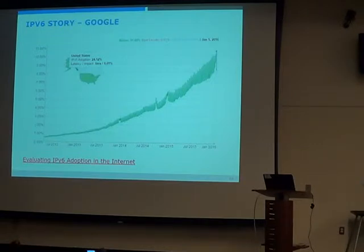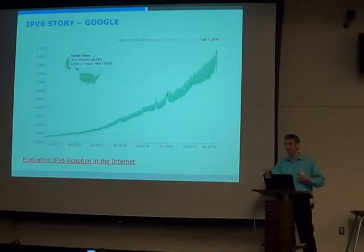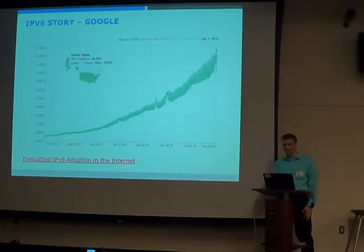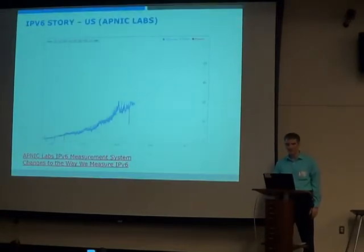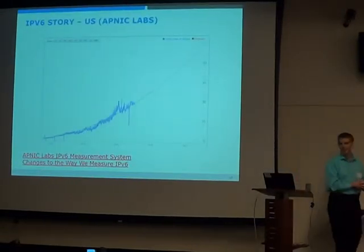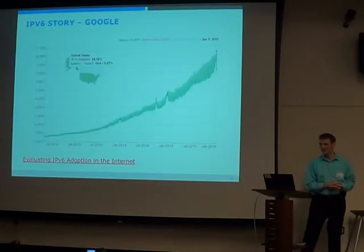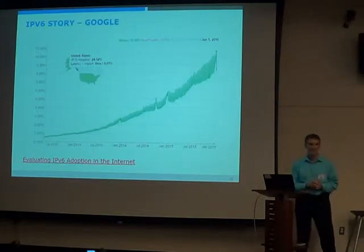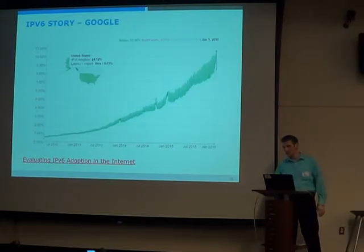Actually, Facebook's percentage is higher — probably closer to 30%. People are actually using it. From January 2013 when the first talk on this was given, the rate was at 1%. Now it's at 10%. It's definitely happening, definitely at the point where it's interesting.